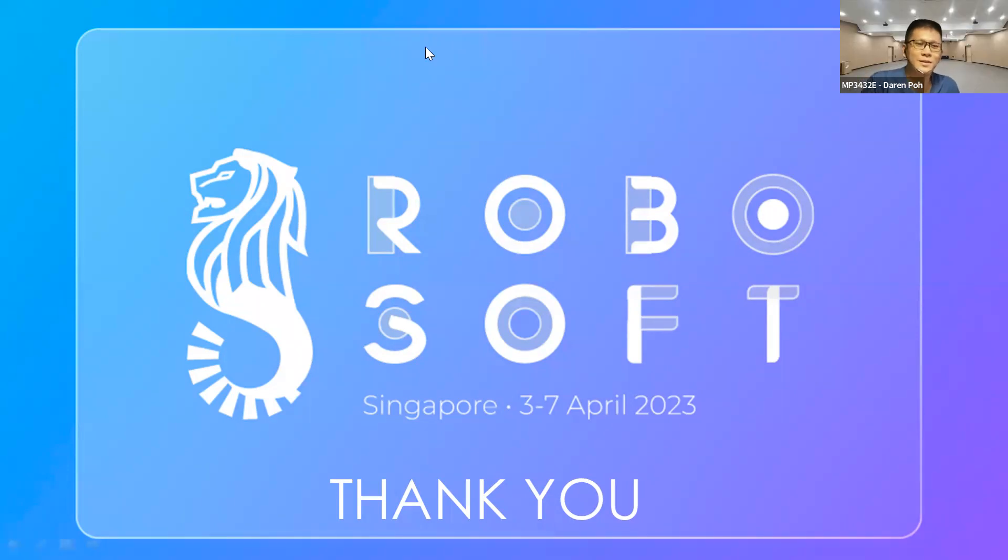Thanks Prof Ray — it's really interesting to see how soft robotics transcends so many boundaries beyond just medicine. I have a question: earlier you mentioned there's a trade-off between precision in hard robots and loss of precision when moving to hybrid or soft robots. What are some ways to overcome this loss of precision?